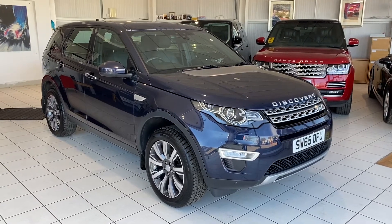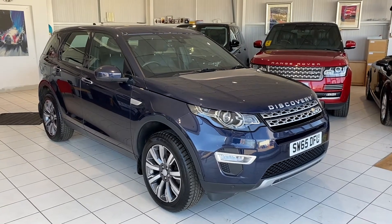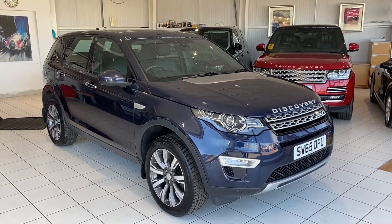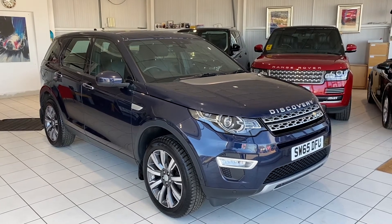Hello and welcome to another video walk around of a car we have for sale. Today we are having a look at the 65-plated Land Rover Discovery. This is the HSE model — it might be the HSE Luxury model. We'll double check that from the badging on the back.